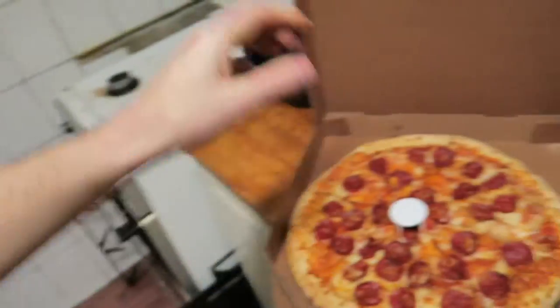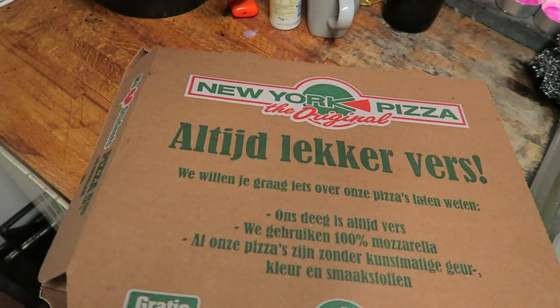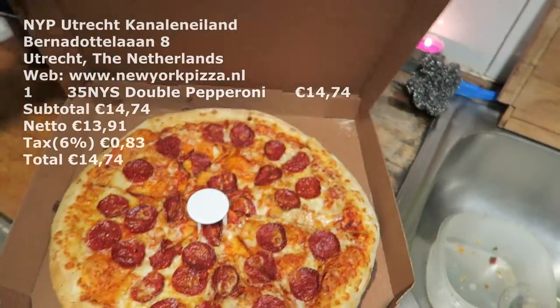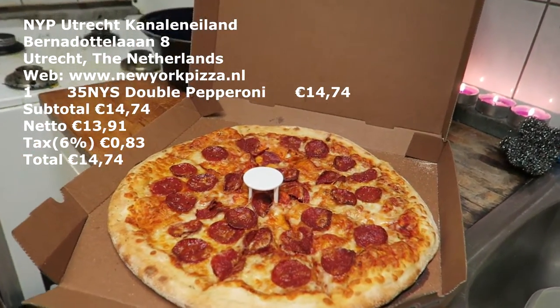Hey, what's happening? I'm in my kitchen and I have a pizza — it's a New York pizza, fresh from New York. Does it look like a New York pizza? I don't know. How can you classify a New York pizza?